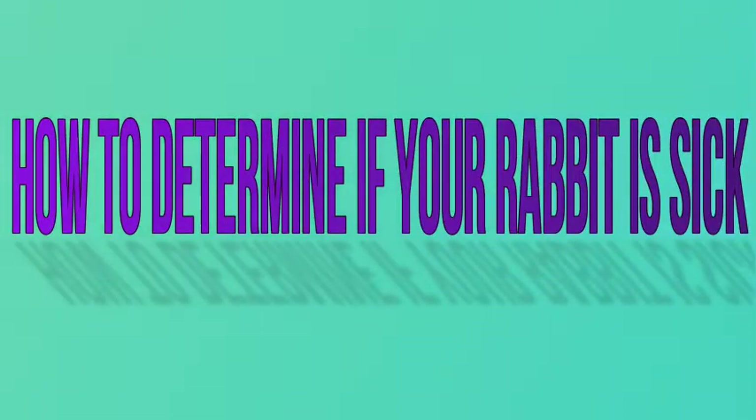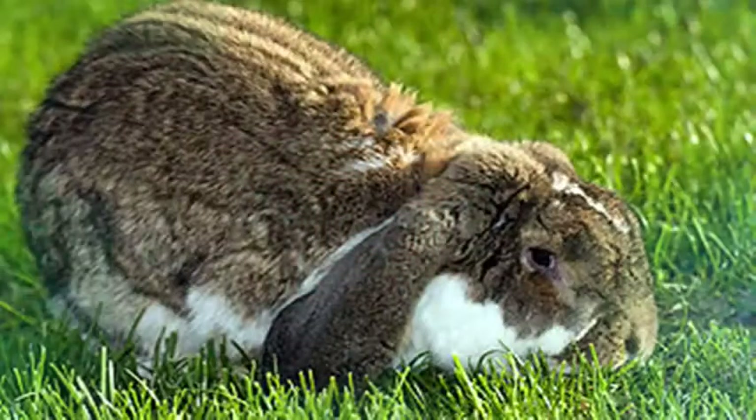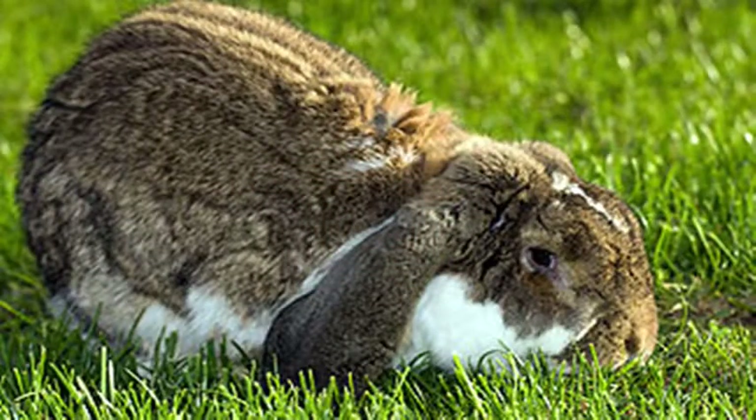How to determine if your rabbit is sick. Rabbits are adorable pets and generally fairly easy to take care of. They can become sick, however, and it is not always immediately apparent when this is the case. Recognizing common gastrointestinal and respiratory problems can help you determine when yours is sick. Noticing any physical or behavioral changes can also give you clues. If you suspect that your bunny is sick, you'll want to care for it and have a vet examine it.